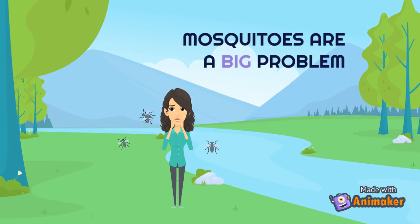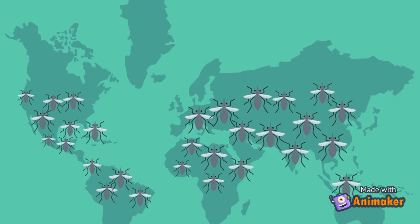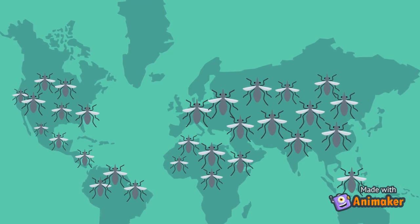Did you know that the mosquito is one of the deadliest animals in the world? They cause the deaths of over 1 million people each year by spreading deadly diseases.